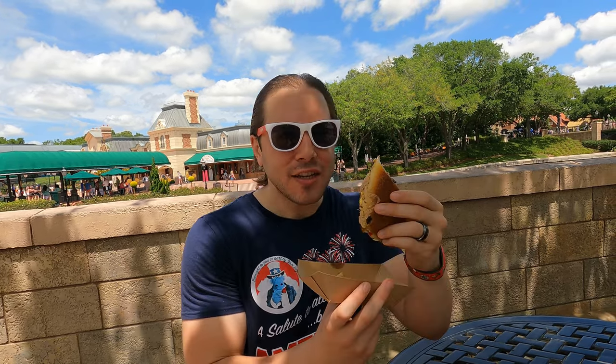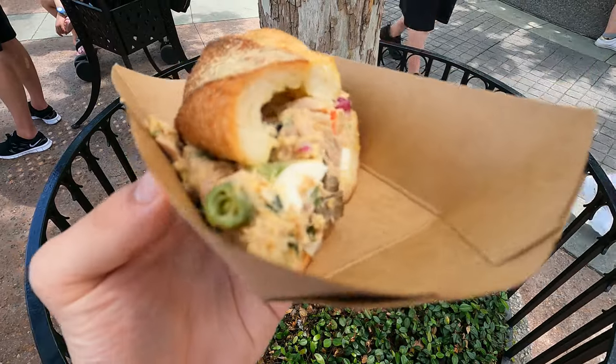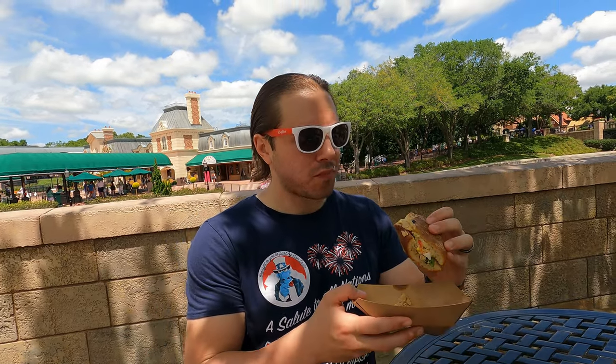Tuna sandwich time — my favorite tuna sandwich of all time was in actual France, in the French Riviera on a trip we had there. Apparently they do tuna well. This one is not a mayo-based tuna — there's eggs in it. I've heard good things. The olive, the egg. The tuna isn't fishy either, which you always run the risk of. This is good. I'd give it a seven — it's a good tuna. It doesn't beat French Riviera tuna.